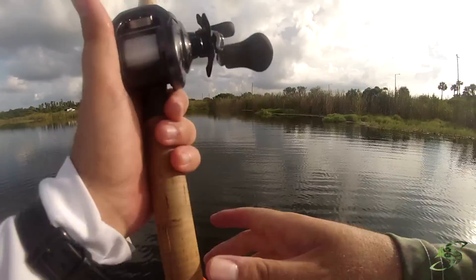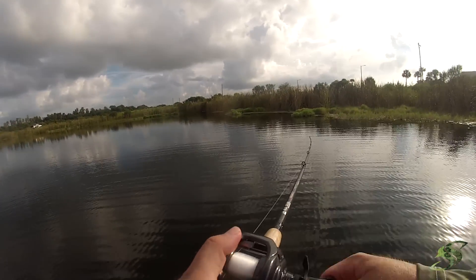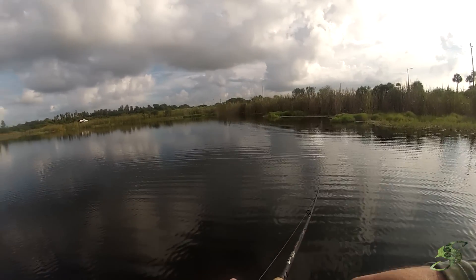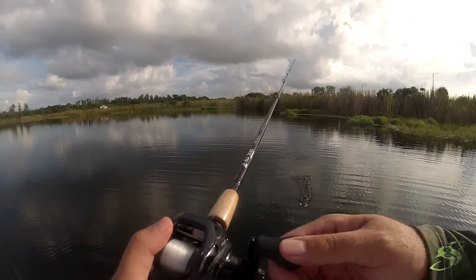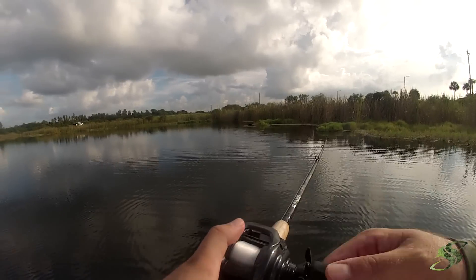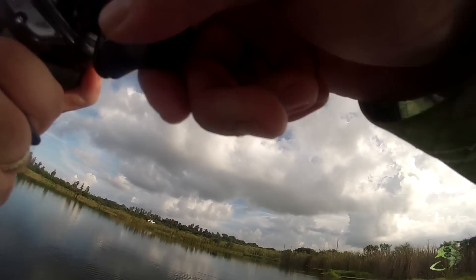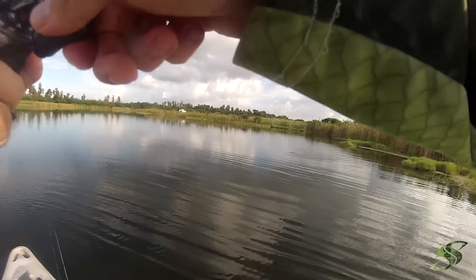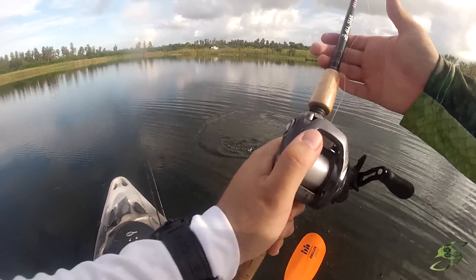That little 4-pounder, 3.5-pounder, 4-pounder I caught earlier didn't budge that drag. That last one I just had — he was pulling drag on the strike. That's the problem with sitting down sometimes, you kind of mess yourself up. Got him — fish on! He's not that big pig I just missed, but he's a fish. Off he came.